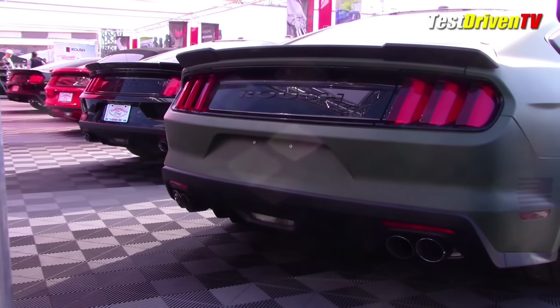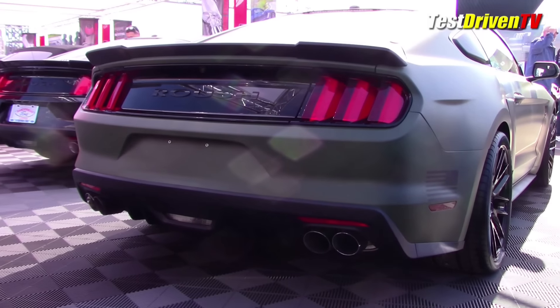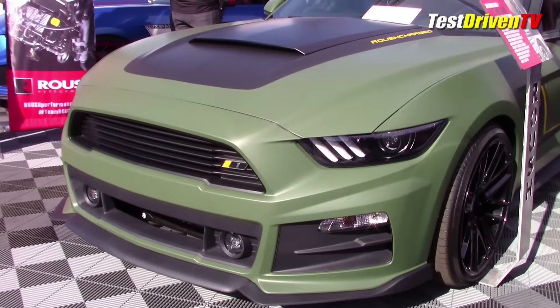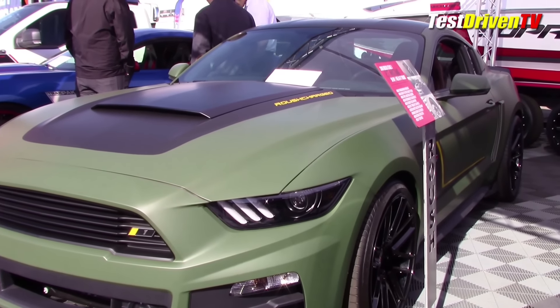The car as it sits has a full coilover suspension with some slick looking 20-inch Vossen wheels. There's also a Roush quad-tip active exhaust system which must have a very interesting sound when revving hard. This car was so secret under the hood, they wouldn't even show it to me.